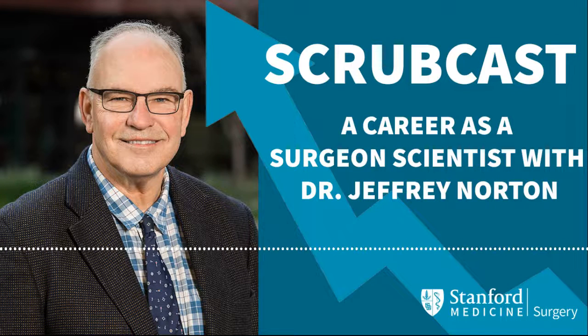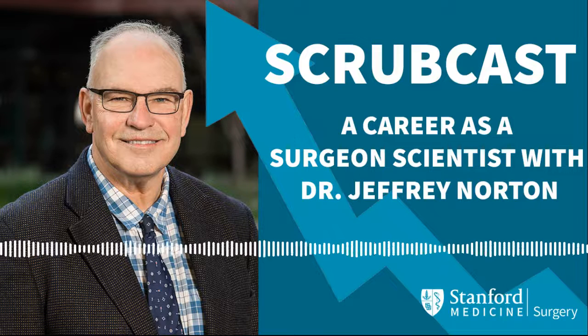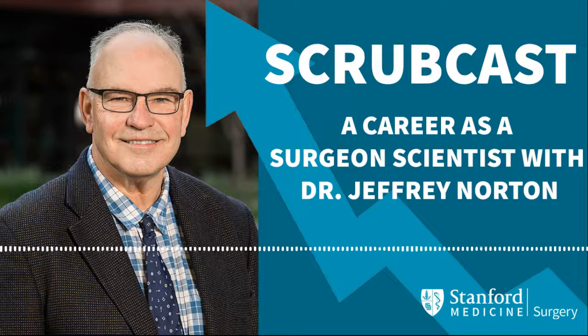Welcome to Scrubcast, where we take a closer look at the research happening at Stanford University's Department of Surgery. I'm your host, Rachel Baker. Today we're speaking with Dr. Jeffrey Norton. Welcome to the show. Dr. Norton is a professor in the Division of General Surgery and what I would call the consummate surgeon scientist. You have been performing basic research as well as surgical operations for over 40 years. Is that correct? That is correct.